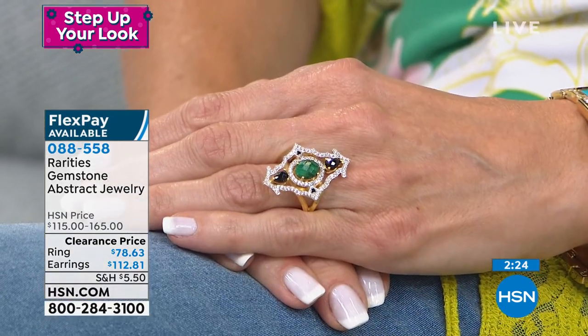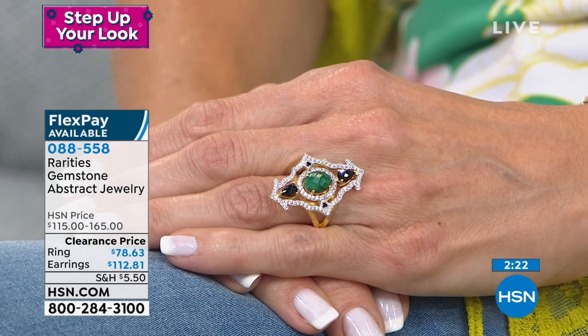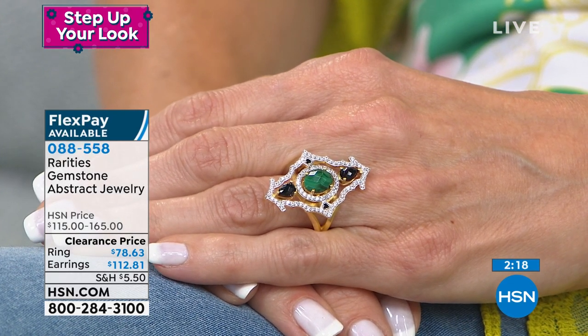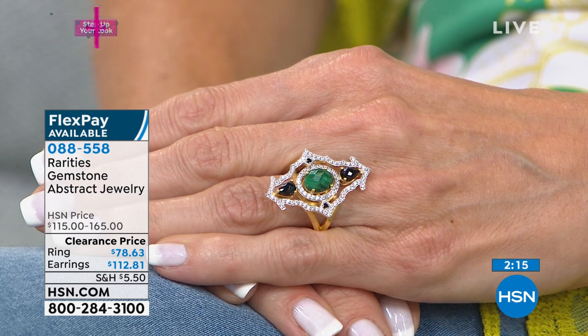We also have Versailles — Versailles is the green garden malachite with the sparkling black spinel. I've got a few black spinel and green pieces coming up. Look at the way the ring sits on the hand.